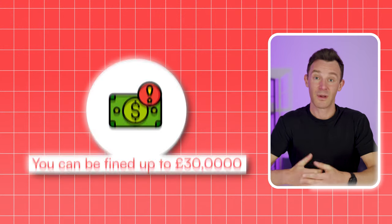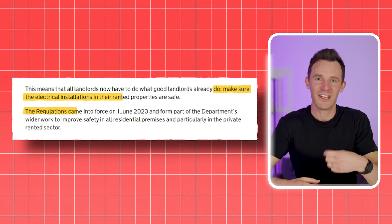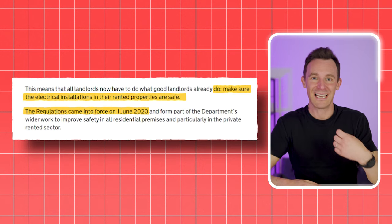Another law that almost all landlords know about is the need to provide a gas safety certificate and renew it every year. But even if you do this, you could still be fined up to £30,000, because since 2020 there's been a new requirement: the need to provide an electrical safety certificate as well. There's always been a requirement for landlords to provide an electrical installation that's safe, but until 2020 there wasn't a specific legal framework about how often it had to be tested or what needed to be given to the tenant.